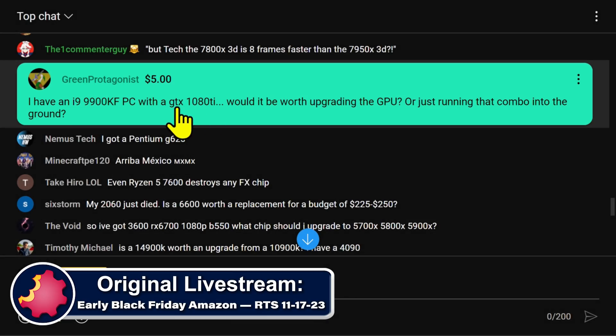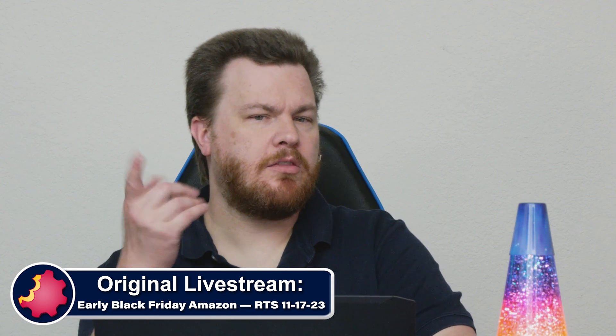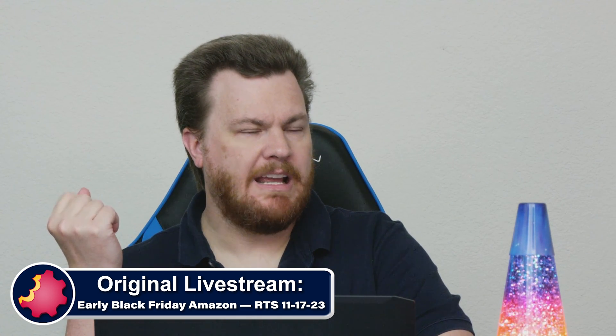Yes, it would. Anything up to a 3090 or a 4070 would be fine. A 7900 XT would be fine, or an XTX if you just want the best. I wouldn't put a 4090 on there. I wouldn't put a 4080 on there — they'd be wasted. But you could absolutely upgrade that graphics card.